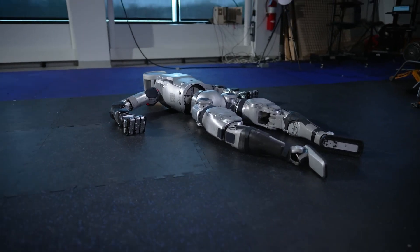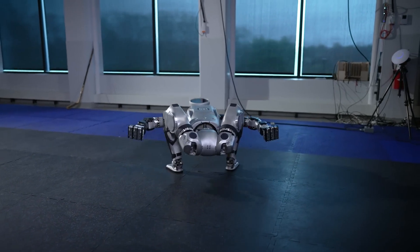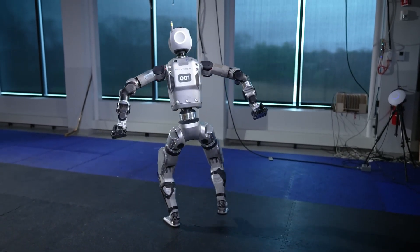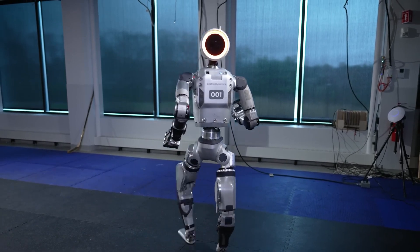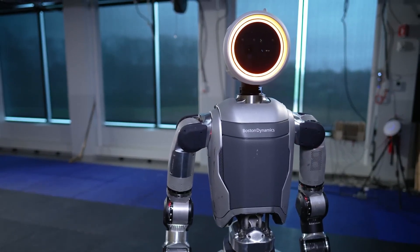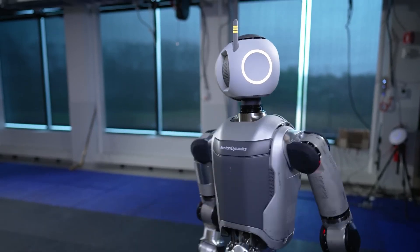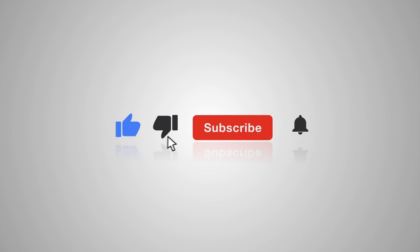The introduction of the all-electric Atlas represents a watershed moment in robotics. It is a powerful machine with the potential to transform many industries and redefine human-robot collaboration. While challenges remain, the future of robotics looks promising, with Boston Dynamics' Atlas unquestionably at the forefront of this exciting new era. What are your thoughts about the new Atlas? Share them in the comments below, and don't forget to like and subscribe for more exciting tech updates. Thanks for watching.